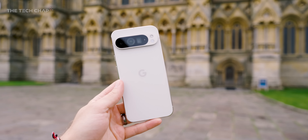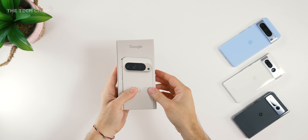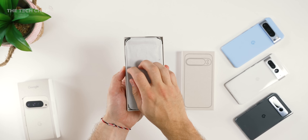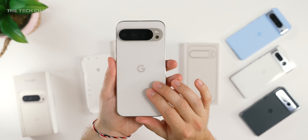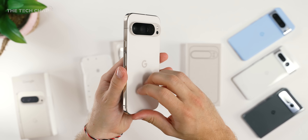It feels kind of weird making this video in August. Normally we get new Pixels around October time, but they've actually jumped ahead of the new iPhone launch at the end of September and the new Snapdragon 8 Gen 4 chip and subsequent phones coming later in the year. So what's new with the Pixel 9 Pro and Pro XL? Is it actually a big upgrade over the 8 Pro, and should you buy one?